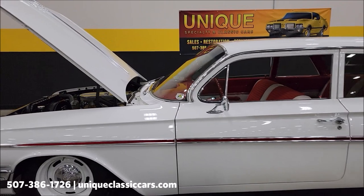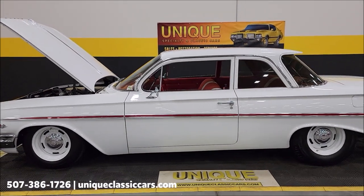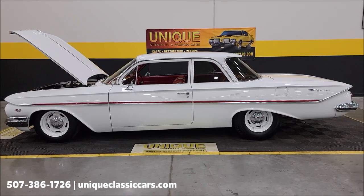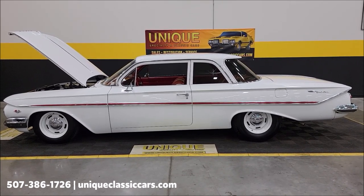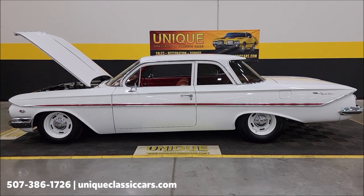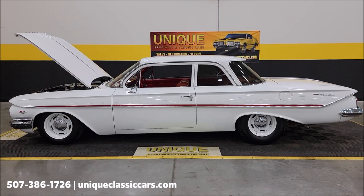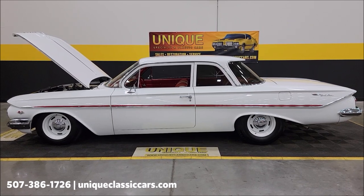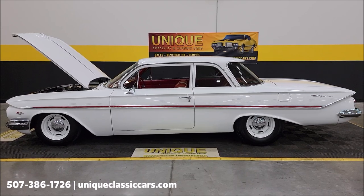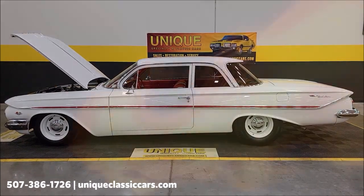1961 Chevrolet Bel Air two-door sedan flat top, 348 underneath the hood, automatic transmission. Give us a call at 507-386-1726 or visit uniqueclassiccars.com — click on the link down below this video in the description. Remember, we do consider trades, financing is available, we can assist with transportation, and this vehicle may be eligible for an extended service contract — consult with your sales associate.